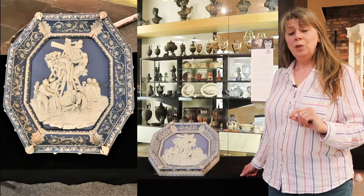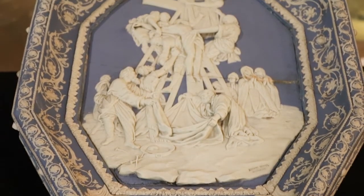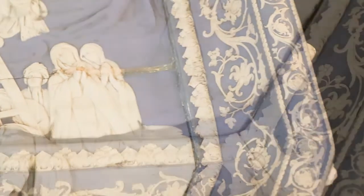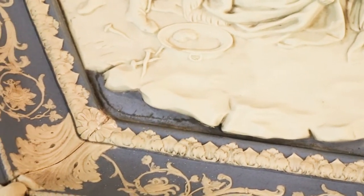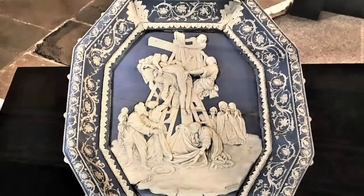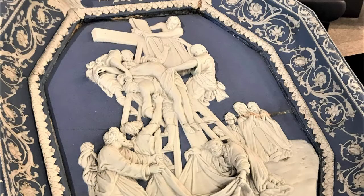In his memoirs, Enoch Wood talks about the creation of this plaque: 'This jasper tablet was modelled by me before I was married. I had it under my hand two or three years and worked at it occasionally when I had spare time, without neglecting my employer's business. At length I told my employer that I had almost completed a piece of sculpture, the descent from the cross, at my own house. And if he would allow me to bring it to the manufactory at Hanley Green, I would finish it there and make him a present of it. I therefore finished it for him. After that time, the manufactory fell into other hands and this model had been preserved. And the then owner, learning that I was the sculptor of it, sent it to me and desired my acceptance of it.'